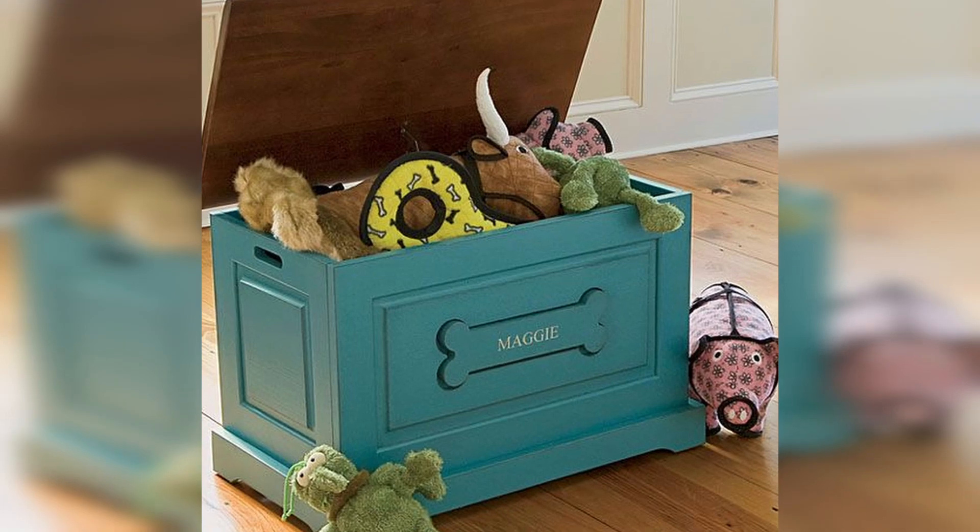Your pet's toys won't add to the aesthetics of your house if they are scattered all over the place. Instead, dedicate a corner to store the stash and also initiate playing there too, so that your pet knows that this is their place of fun. A simple crate will clean things up and will also add a touch of style to your space.